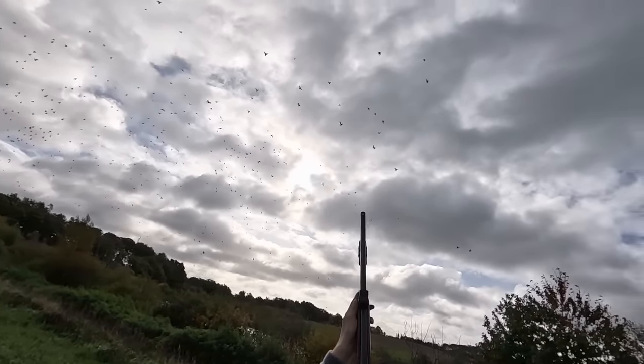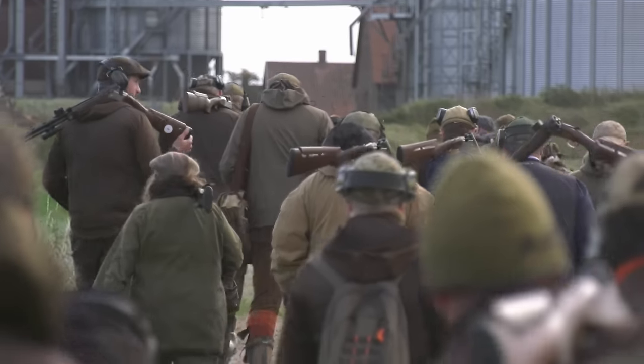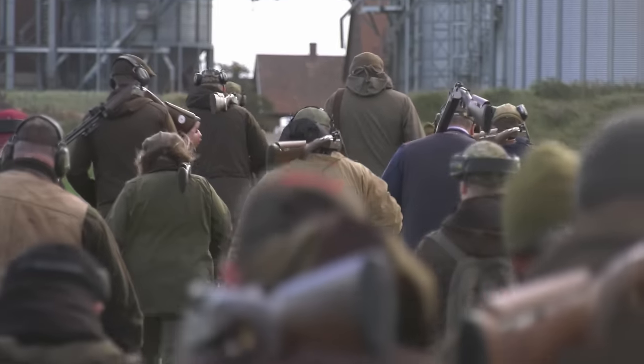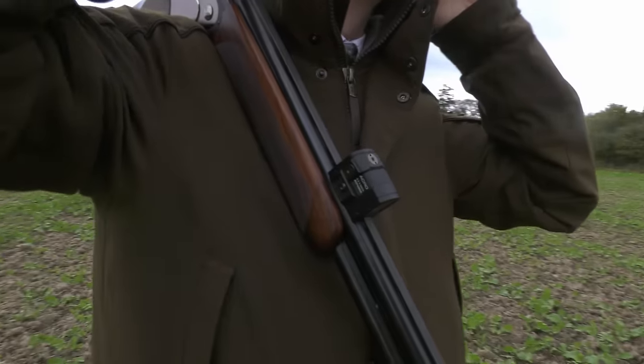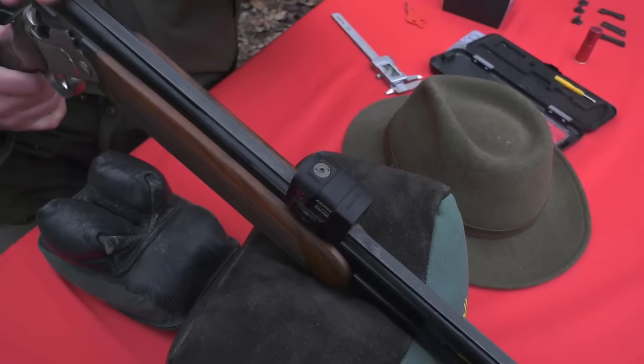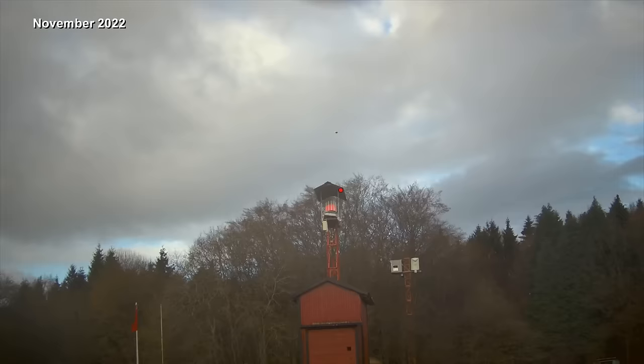We are back at the Aimpoint Academy winners hunting event in southern Sweden and now we can finally reveal something we have had to keep under our hats for more than a year: the new Aimpoint Acro S2 Red Dot sight. Launch date 17th January 2024. Roy was testing the prototype in 2022.